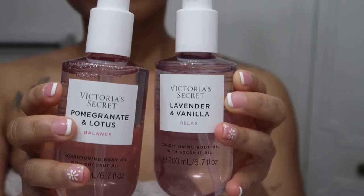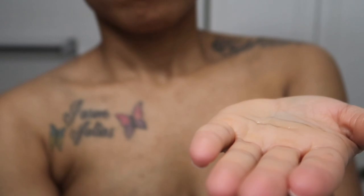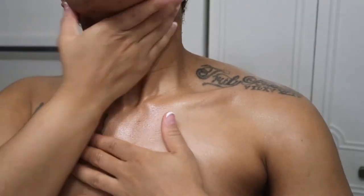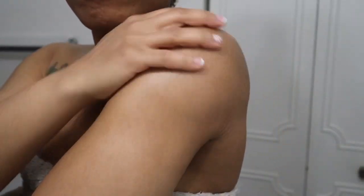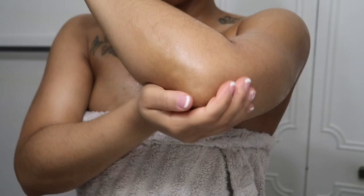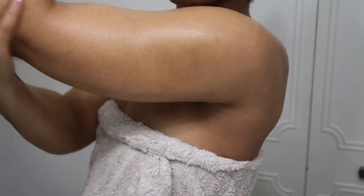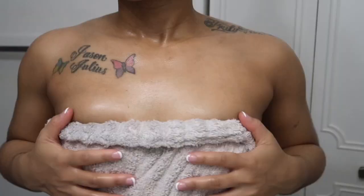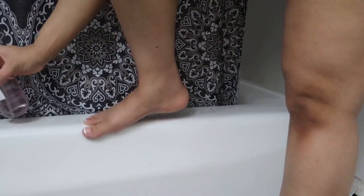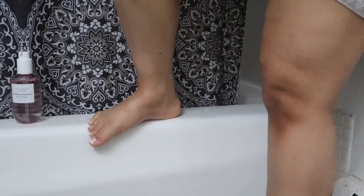Getting into the conditioning body oil — I did get the wrong one by mistake, but for the video I'm using the balancing conditioning body oil. This was my favorite product out of the entire collection. I really appreciated how Victoria's Secret made the oil moisturizing, and when I applied it to my skin it didn't feel like it was clogging my pores at all. It was very lightweight with a subtle mountain scent, but you can still smell the pomegranate. Look at that nice little added glow — it was conditioning as well as moisturizing, so it's like a two-in-one.